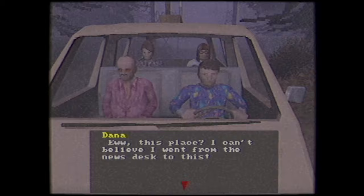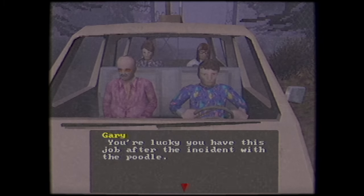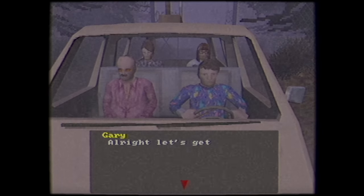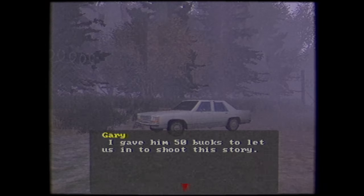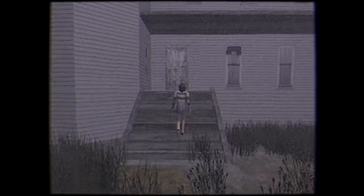We'll now be playing as an intern working for the Channel 9 News. She's come along with a team consisting of Dana the Reporter, Tom the Cameraman, and Gary — with the goal of doing a news segment on the Easter Ripper. They've already run into some trouble, though. The real estate agent was supposed to meet them there and let them into the house, but he's not out there. His car is, however, so he's gotta be around here somewhere. Emma, being the intern, is tasked with finding a way into the house.